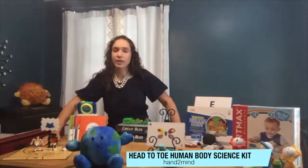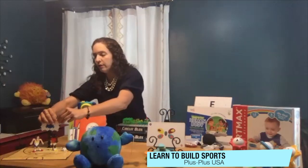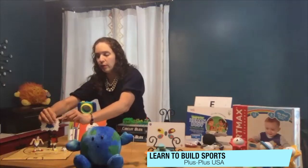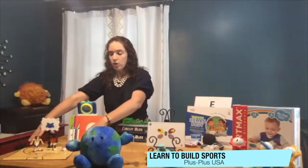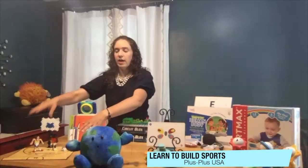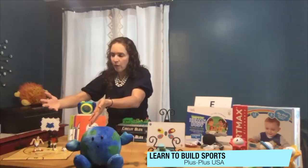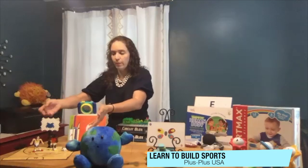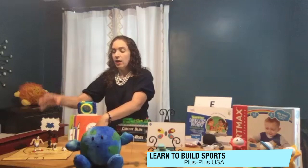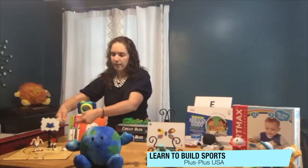Then from Plus Plus we have the Learn to Build Sports Kit, and this is a really fun tool. It's just one simple little piece that comes in all different colors and kids can make it their own. You have a set here that allows you to build out four different sports, but it can really go wherever they want and they can come up with any type of combination or characters that they want. Again great for developing hand-eye coordination, analytical skills, cognitive skills, and also letting their imagination grow.